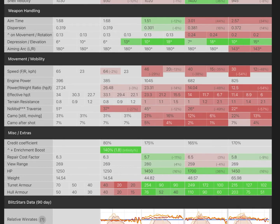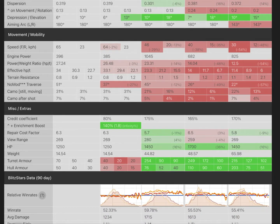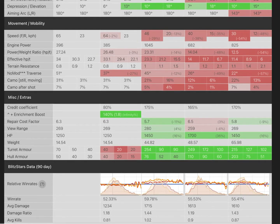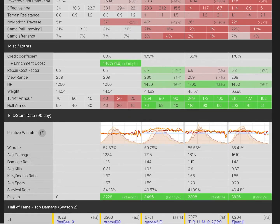For weapon handling, the aim time is okay — same as the 1390 and a little worse than the Defender Mark 1, but better than the IS-3 Defender and T-28. Same story for dispersion. You only have 6 degrees of gun depression, which is pretty bad — you're going to struggle with that, but it's a French tank so that's expected. On the positive side, you are the fastest tank out of all of these — even 1 km/h faster than the 1390. So you've got good mobility, and of course a clip gun.